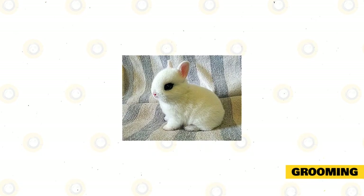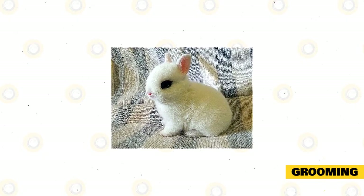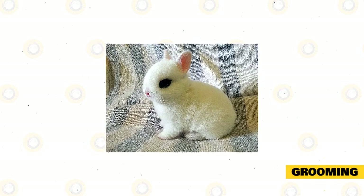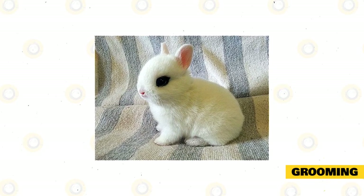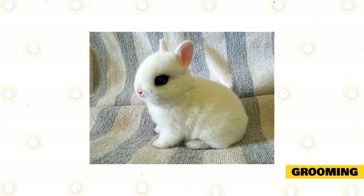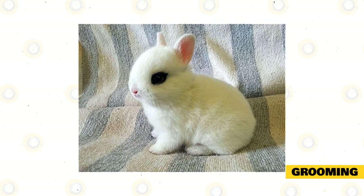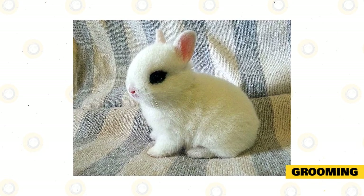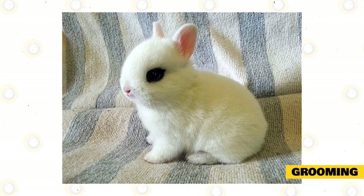Even if your rabbit is very dirty, never give it a bath because doing so can lead to stress. You may use a damp towel to spot clean your pet and simply wipe the rabbit down, then use a dry towel to dry it off completely. Another important part of grooming is trimming the rabbit's nails monthly. Also, check its mouth for overgrown teeth. You may ask the vet to do this for you if you don't have the tools to cut its nails or check its mouth.